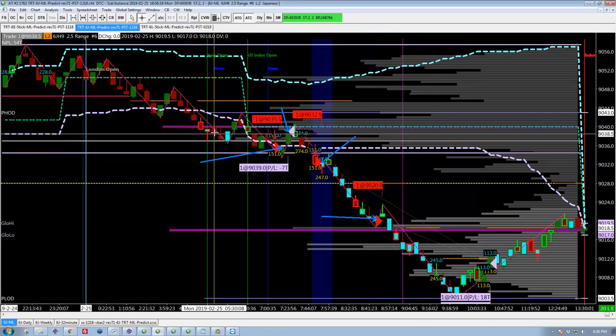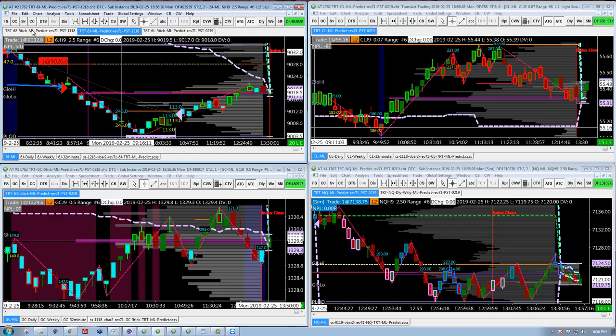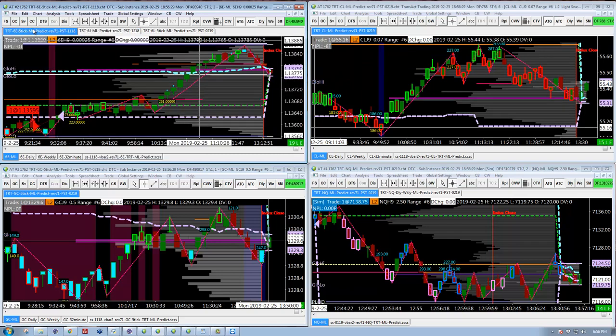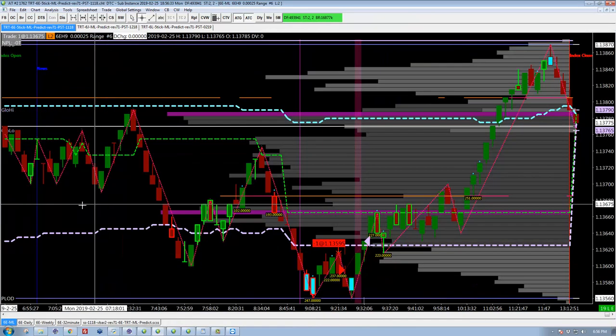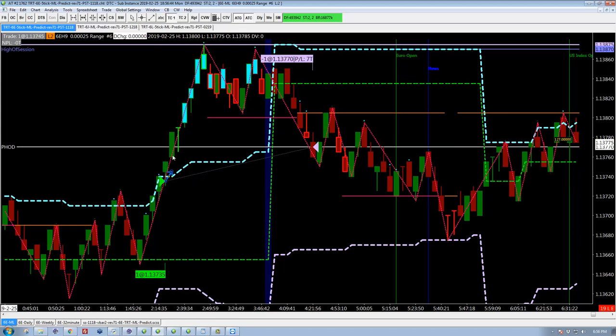This is what we've talked about in the past — a very defensive posture, looking for that nice trade. In the Euro, I scratched. I took a long trade overnight — this is at 2:25 in the morning my time — and that's a nice run. We're trailing differently in the Euro; the analysis shows we need to give it a little more room, so it's a 20-tick trail. In the past with the Euro, we were pulling that stop up pretty tightly pretty quickly, and we get taken out on that little pullback.